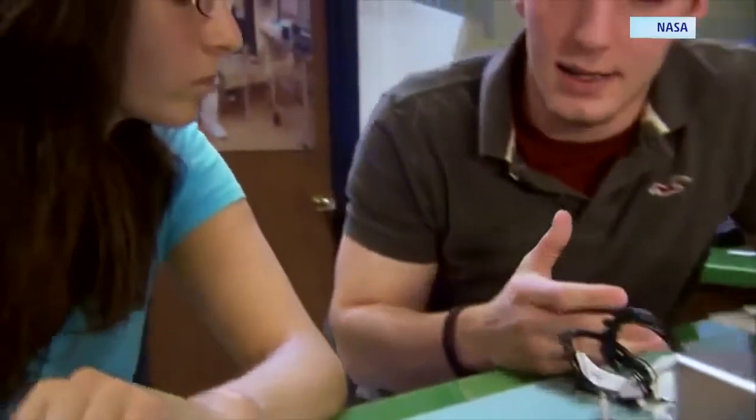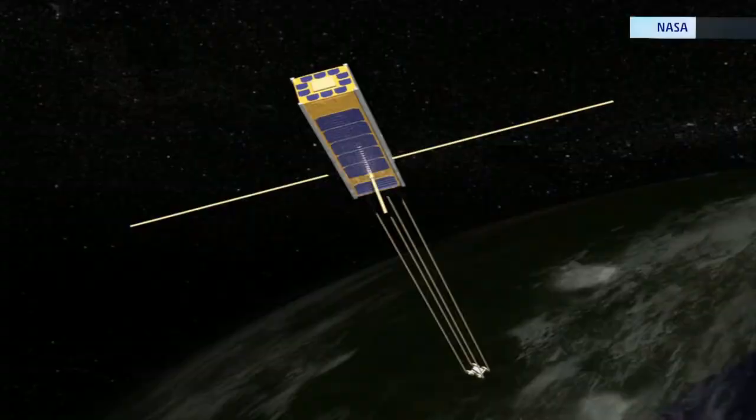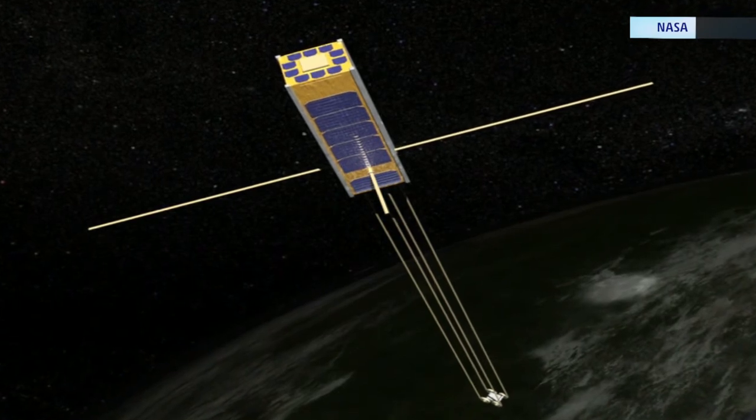This program, called CubeSat, represents a lower-cost entrance to space research. Previously, a mission like this may have cost $100 million, where now, with this breadbox-sized satellite being launched with many other projects like it, the cost is much lower.